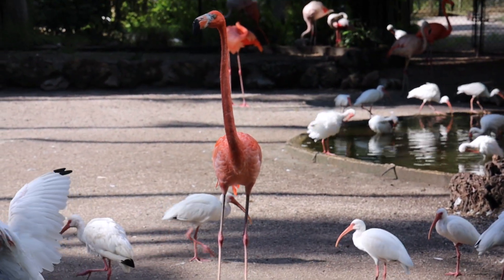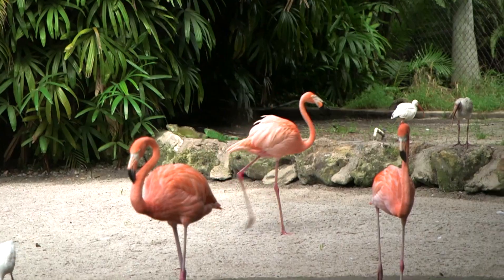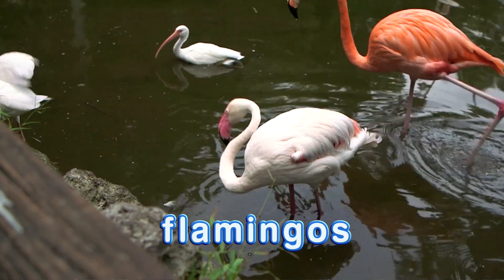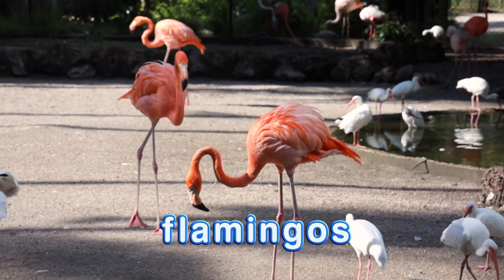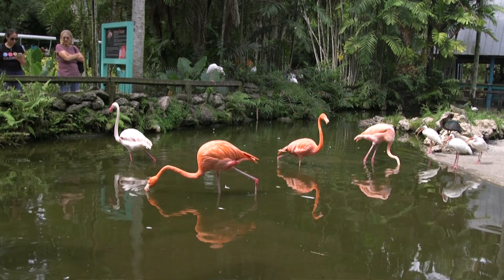Let's go meet some of these birds. We're here to learn about flamingos. We have different types of flamingos here. Did you know flamingos are natives to Florida? We have Floridian flamingos, Cuban flamingos, flamingos from Chile, and lighter ones from North Africa.